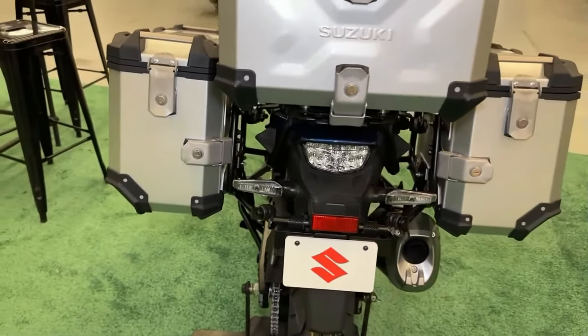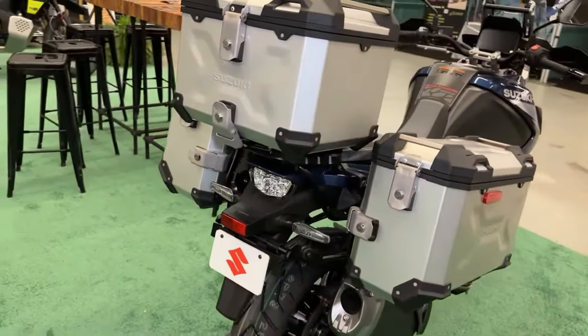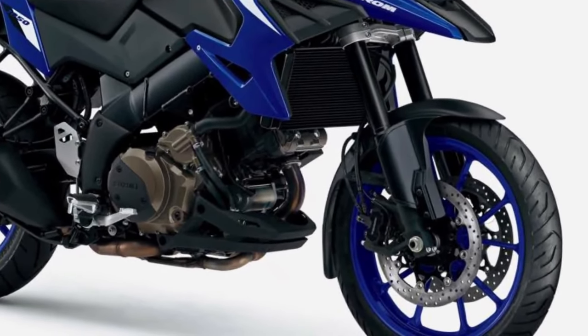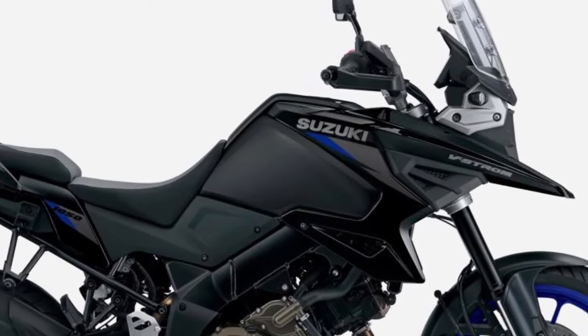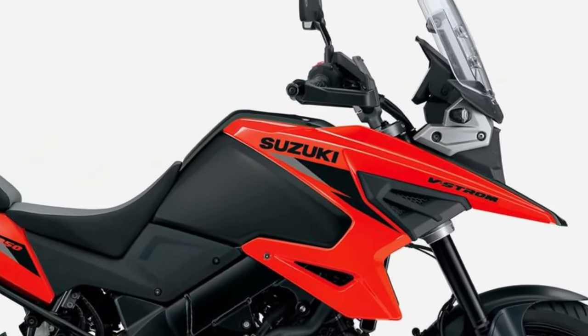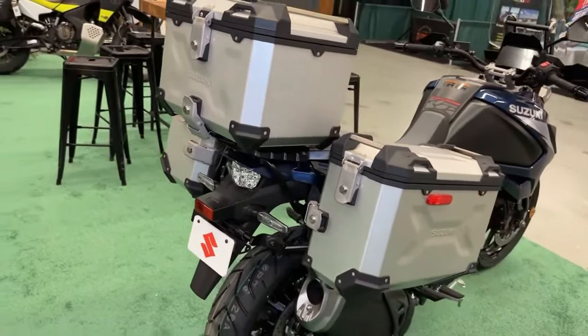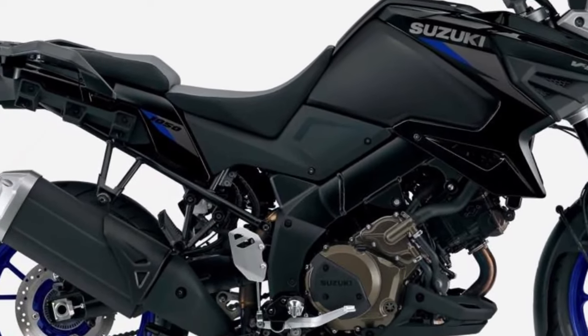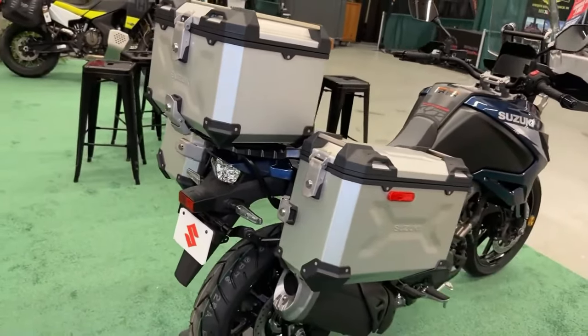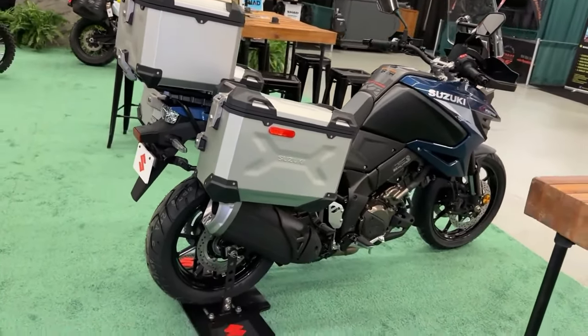With Brembo brakes as standard, the V-Strom 1050 delivers confident stopping power even in challenging conditions. Despite its powerful engine, the V-Strom 1050 maintains impressive fuel efficiency, allowing riders to go further on each tank of gas.